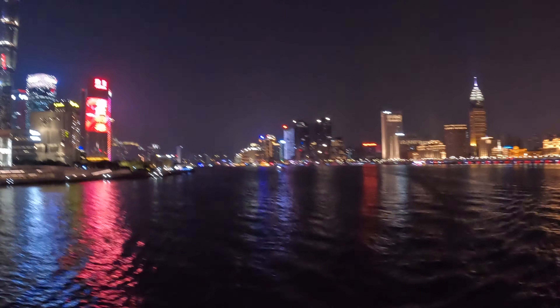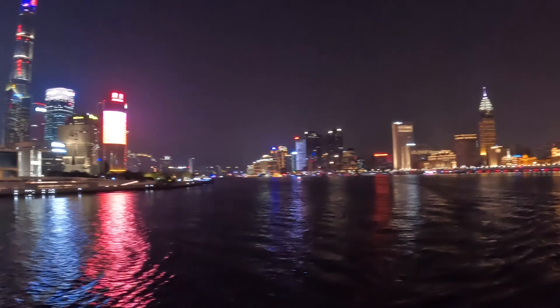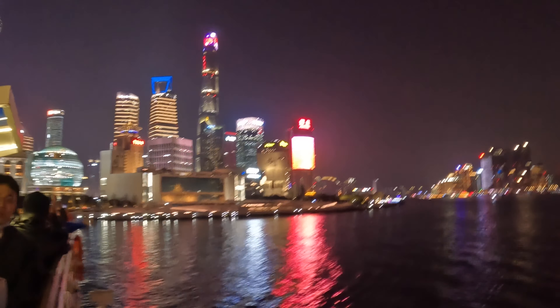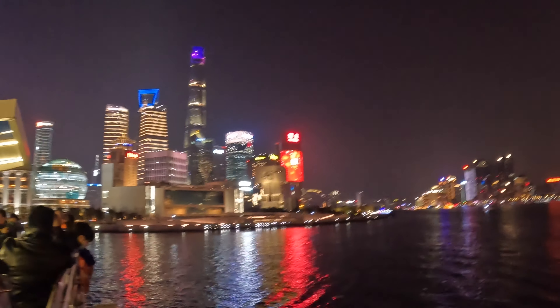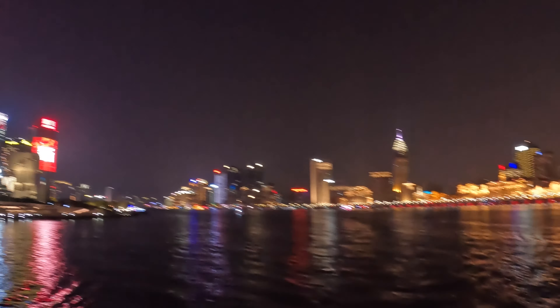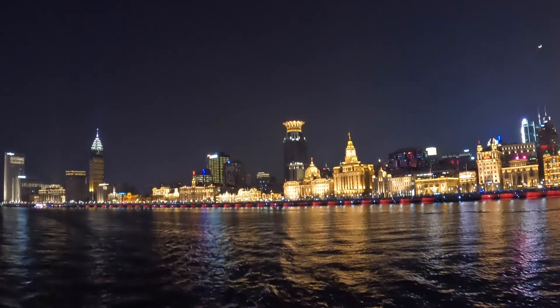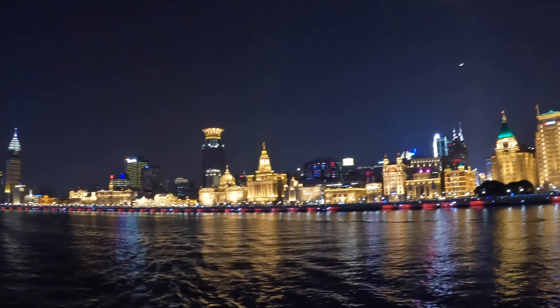Now we're standing on the back of the boat, which is really cool. You can see how the river splits the city into two parts — there's the Lujiazui city skyline with beautiful new modern Chinese architecture, and on this side you have the French Concession with older Western-style architecture. Very beautiful, very cool.